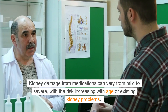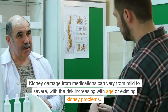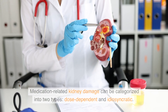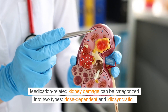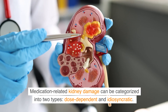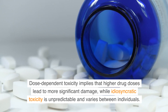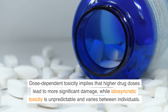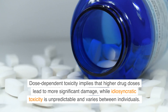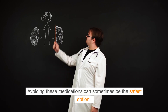Kidney damage from medications can vary from mild to severe, with the risk increasing with age or existing kidney problems. Medication-related kidney damage can be categorized into two types: dose-dependent and idiosyncratic. Dose-dependent toxicity implies that higher drug doses lead to more significant damage, while idiosyncratic toxicity is unpredictable and varies between individuals. Avoiding these medications can sometimes be the safest option.